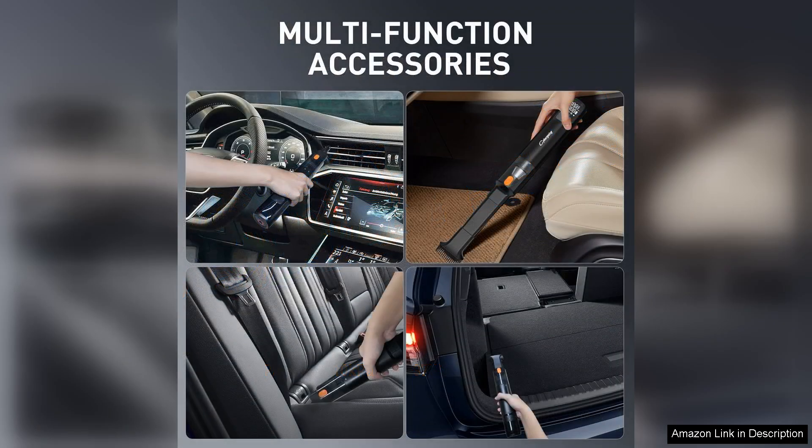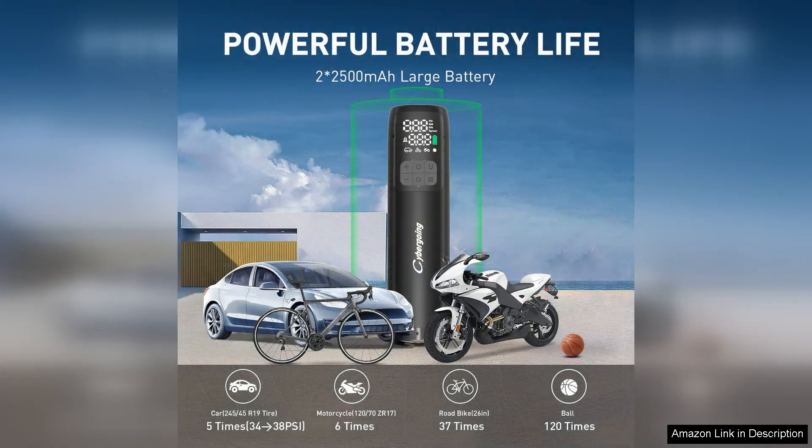The handheld car vacuum complements the inflator perfectly. Its cordless feature makes it easy to maneuver around the car, reaching tight spots that traditional vacuums can't. With strong suction power, it efficiently picks up dirt, crumbs, and debris, leaving your vehicle spotless.